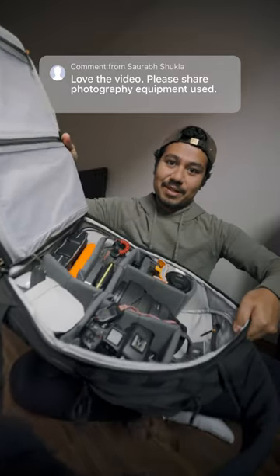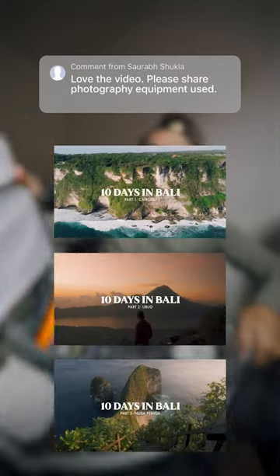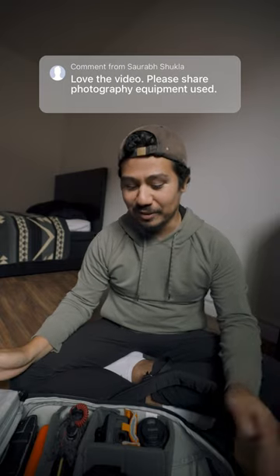All right, this is everything I brought to film a three-part documentary series in Bali. YouTube Shorts only gives me one minute, so I'll be quick, but if anyone wants a more in-depth video, I can do that.